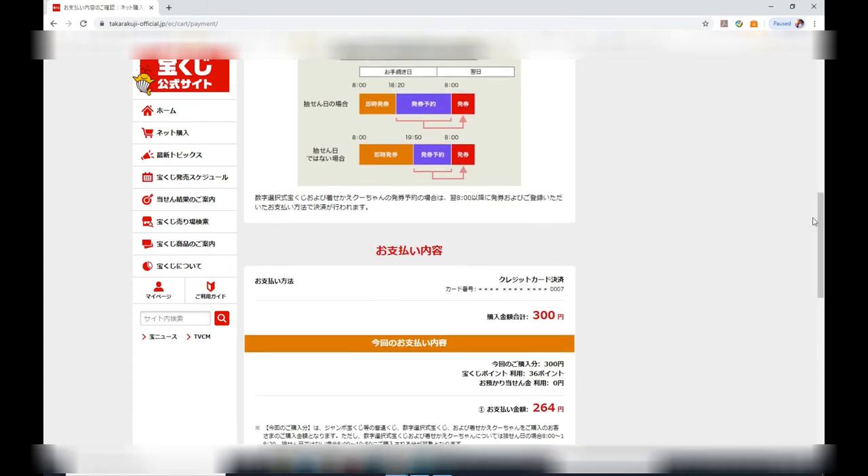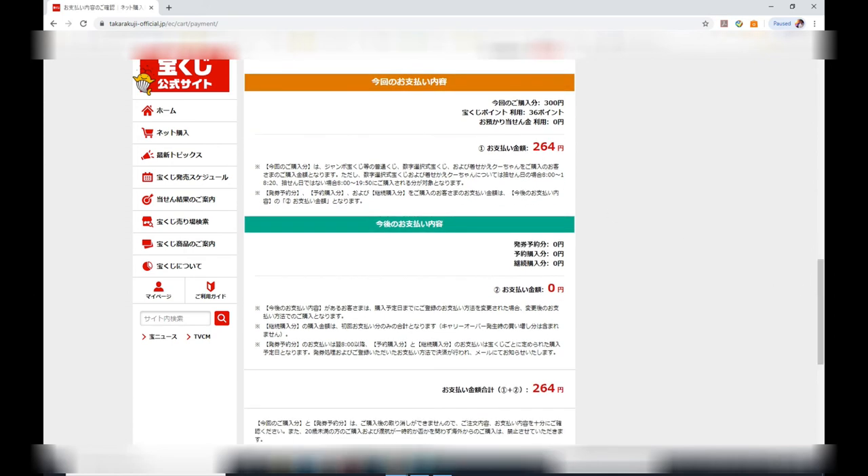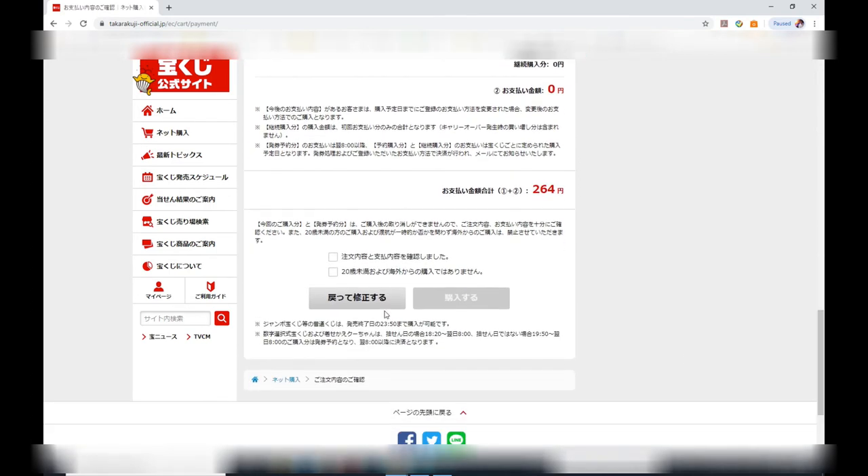I'm paying from my Japanese credit card that's linked to my Japanese bank account, and that is one catch — you need to have this in order to use this service. You cannot use any foreign credit cards; it must be a Japanese-issued credit card linked to a Japanese bank account. With a Japanese credit card you also need to enable it for online purchases.